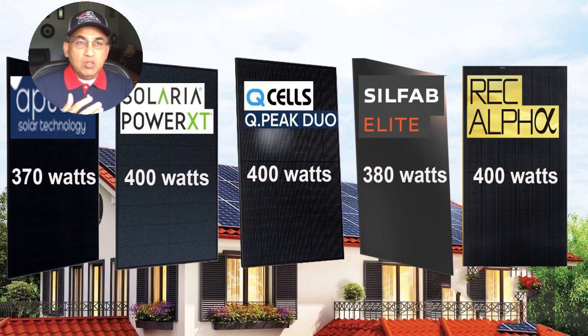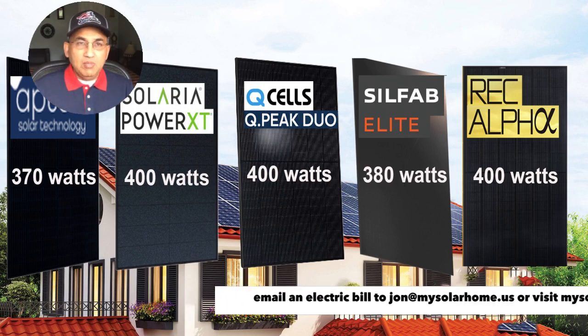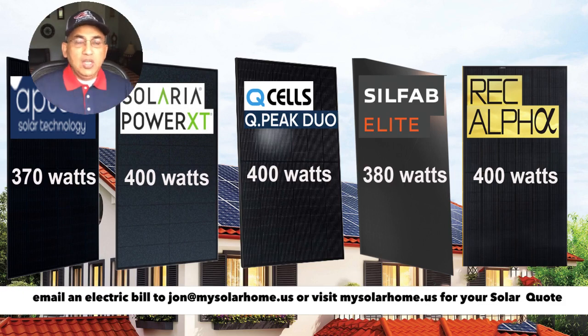I have not included the LG and Panasonic panels because I'm not certain they're going to be available in the market for too long. Another panel I've disregarded in this review is the SunPower panel — they're a very good panel, but they charge way too much. If you're looking for a solar quote, do email me at john@mysolarhome.us and I'll be able to get you a solar quote using the best available equipment at very good value prices. I also get questions about why I'm not including 450W or 500W solar panels in this review.